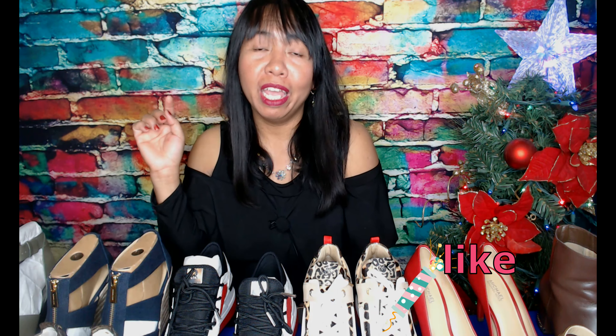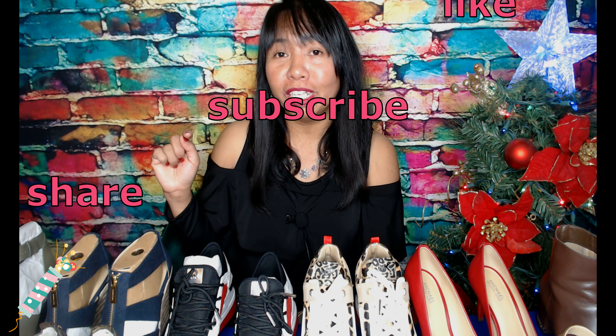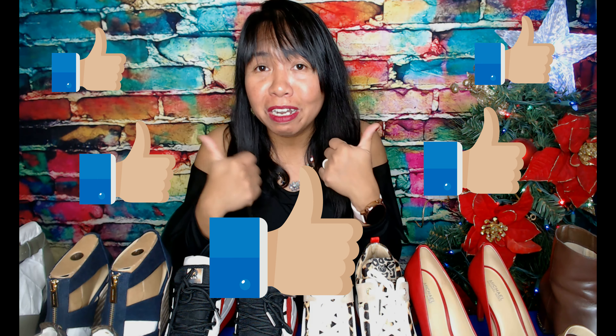I love collecting Michael Kors shoes — they just don't hurt my feet, and these are my reward to myself. If you like this video, don't forget to hit like, subscribe, and share. Subscribe if you're new to our channel so you get notified of new videos. Please give us a thumbs up — bye!